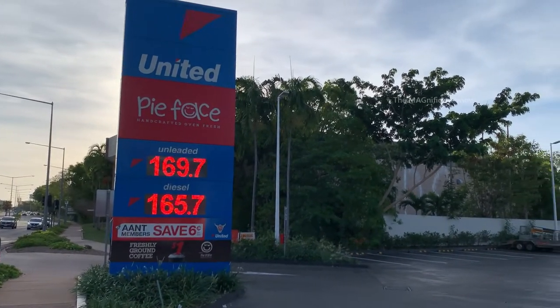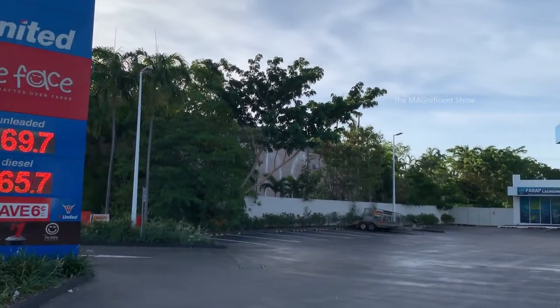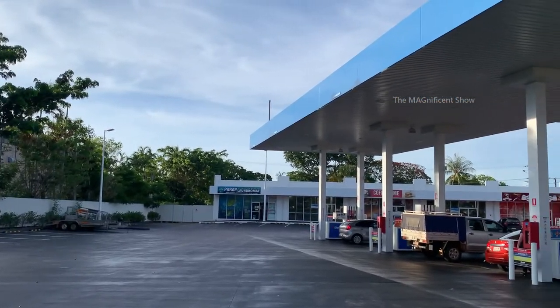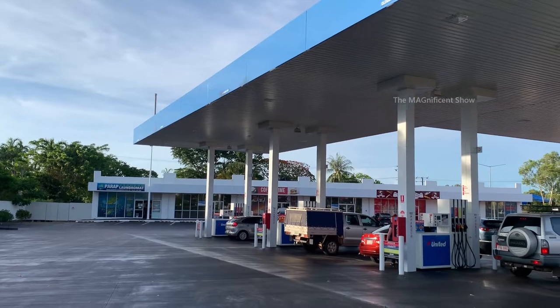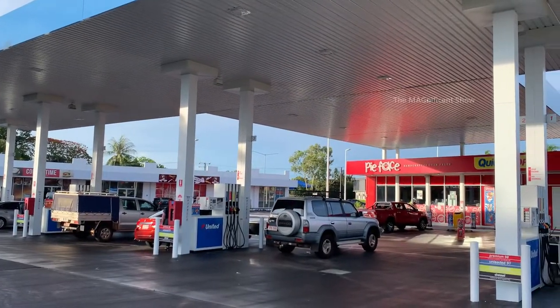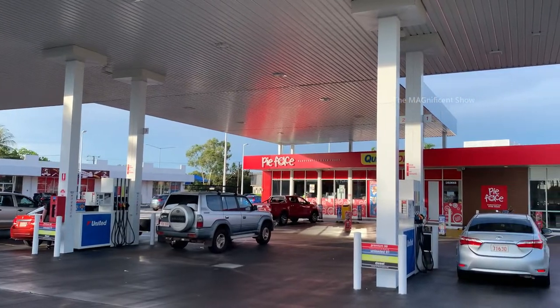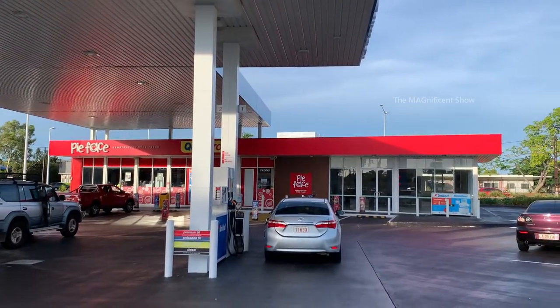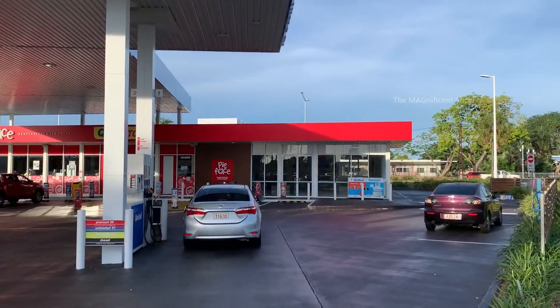This is the display board in this petrol station, and this one belongs to a company called United Petroleum. It is situated in a suburb called Parap in Darwin, Australia. As you can see, there is a shop called Pie Face just along with this petrol station where you can buy some food and drinks and also pay for your petrol.